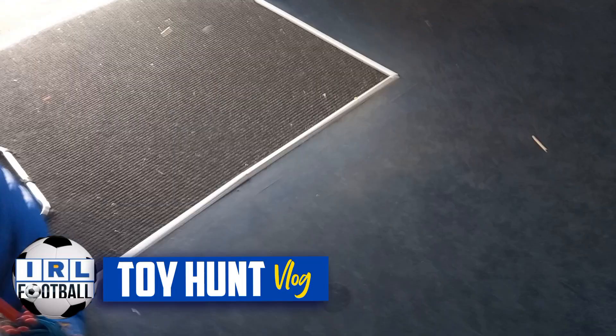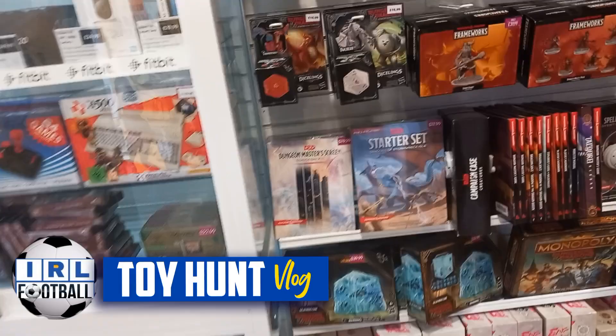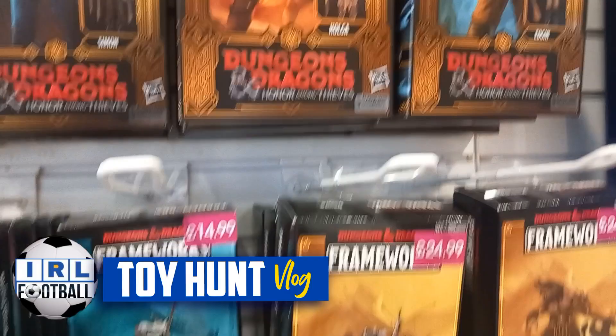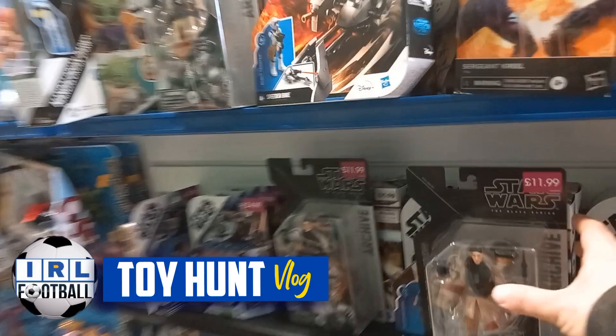A security guard was called as well, so we snuck into Game which was only next door. There are those figures again from Dungeons and Dragons — these are really cool. These are like from Warhammer and stuff like that, so yeah, for the role-players. We are back in Game with the dodgy floor.